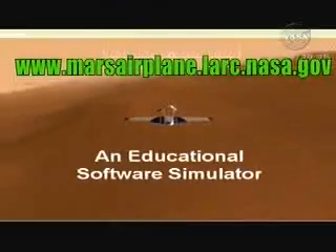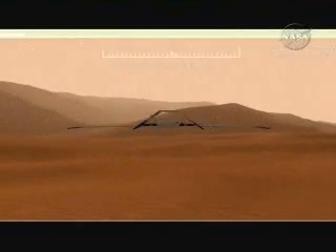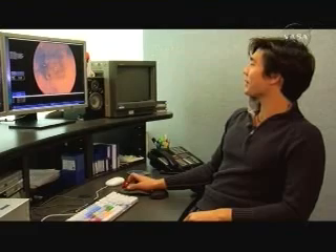Until then, you can take Ares for a virtual test flight. Just go to marsairplane.lark.nasa.gov. Click on multimedia, and then download this really cool Mars Flight Interactive Simulator. Then you can operate the Ares Scout right from your computer. Gotta fly. I'll see you on Mars.